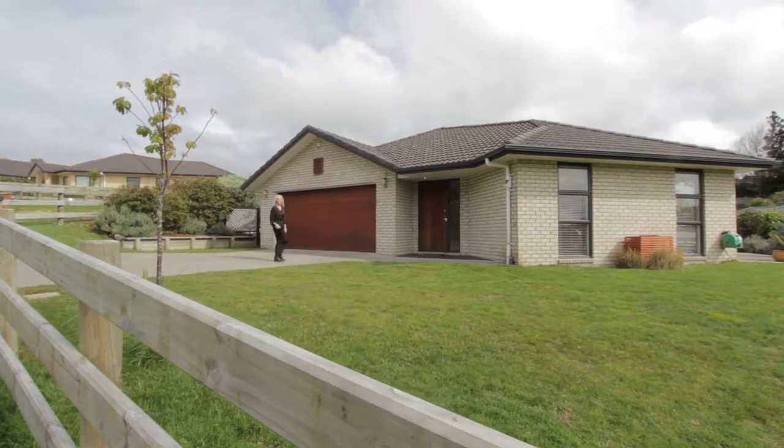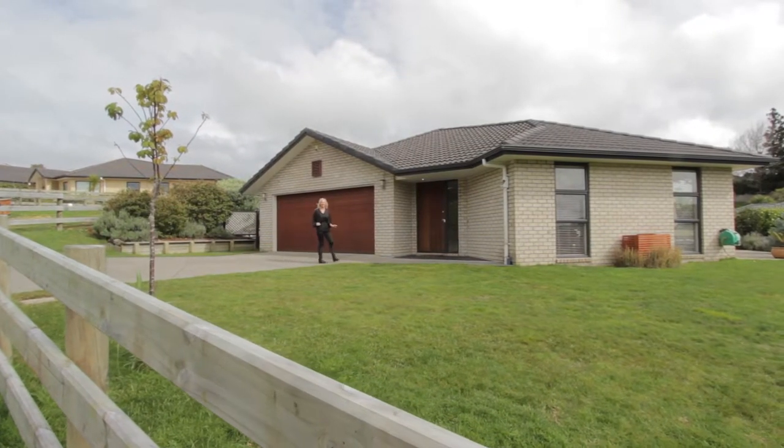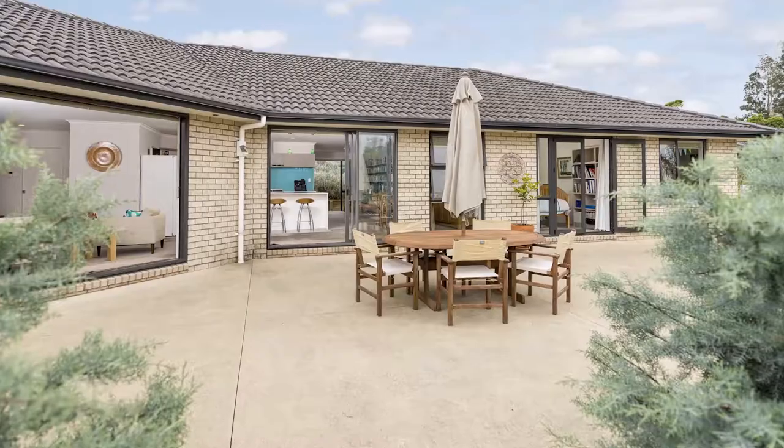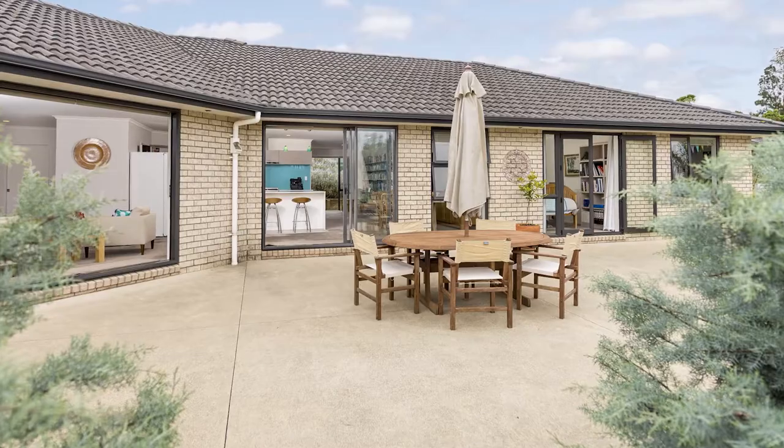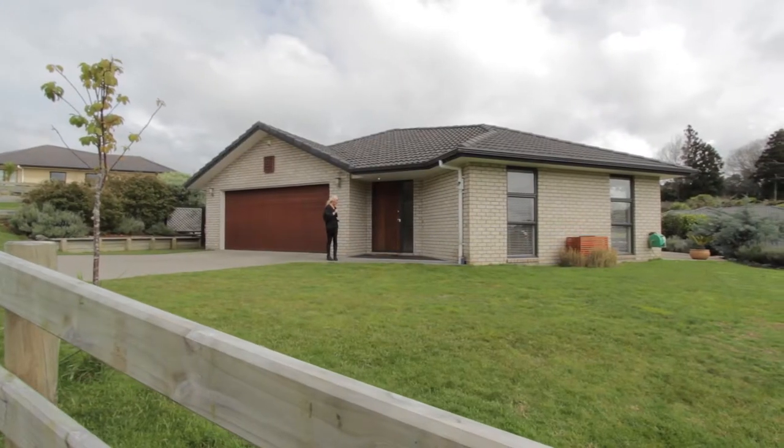Hi, I'm Sharon Kenny from Barfoot and Thompson in QMU. This is 18 Gavin Ike Place in Waimalku, a 241 square metre brick and tile beautiful eight-year-old home set on 1,500 squares. Come in, let's have a look.